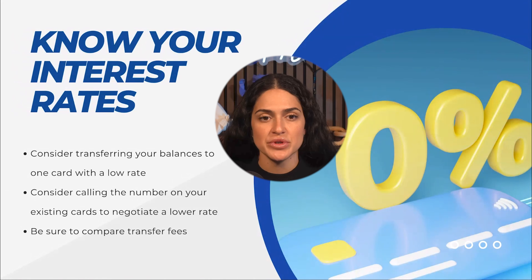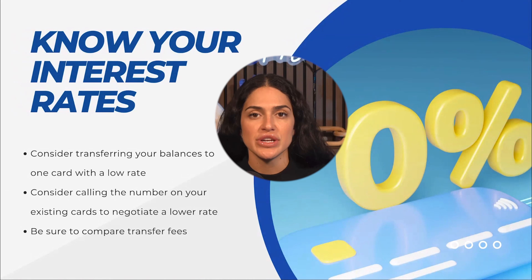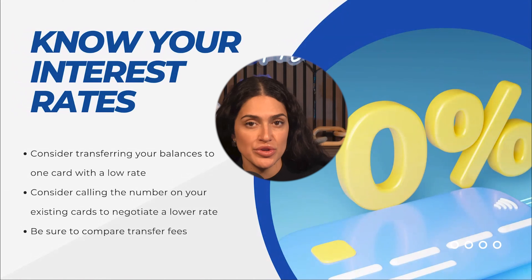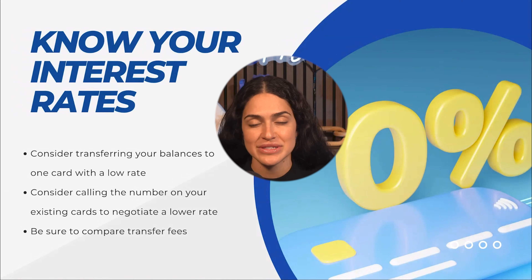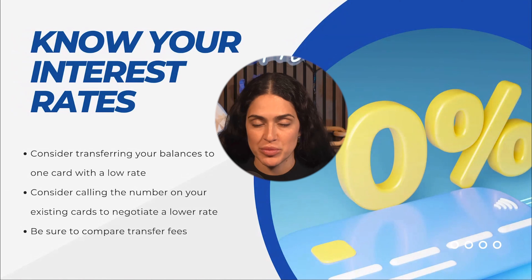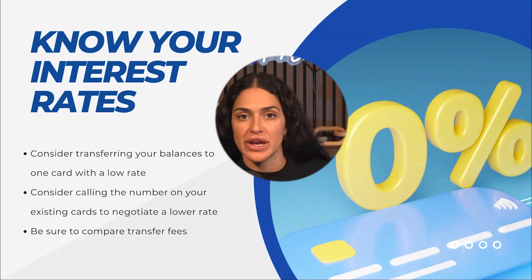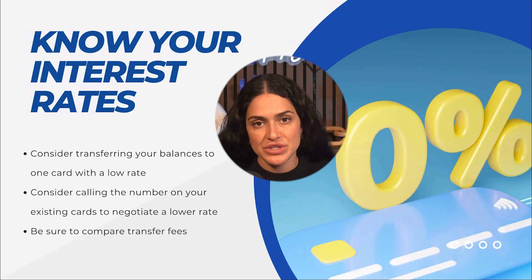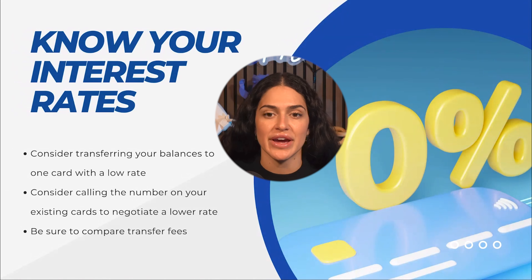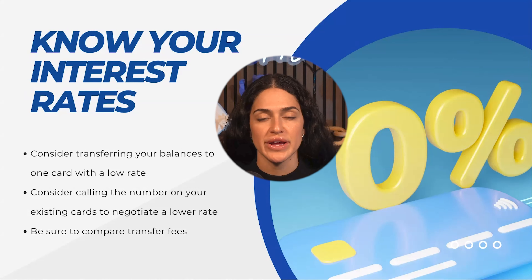Balance transfers are sometimes offered with your existing credit cards, but you may also be able to open a new credit card if your credit score and other financial factors allow. Opening a new credit card sometimes comes with a balance transfer option, which allows you to potentially move a credit card balance that might have a 20-plus percent interest rate to a new card offering a zero percent interest rate for a certain period of time.